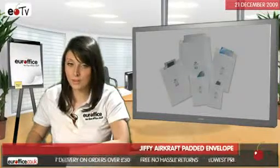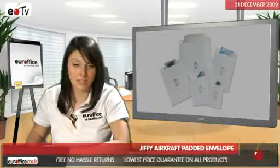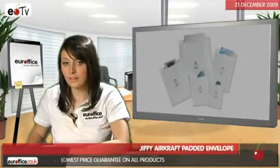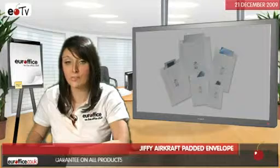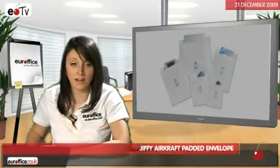And out of all the different ones we sell, the Jiffy Aircraft Padded Envelope is the favourite amongst your office buyers — it's a winner, not least because Jiffy is a well-known and respected brand, and because its high quality ensures your contents arrive safely.